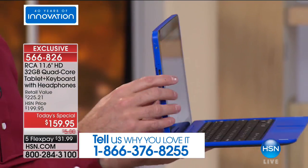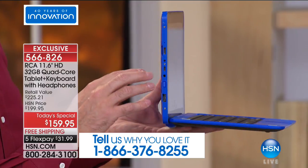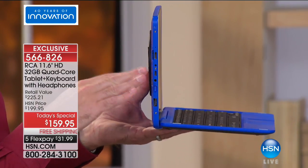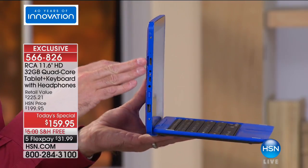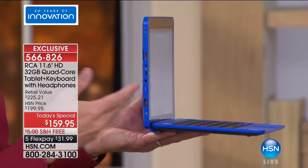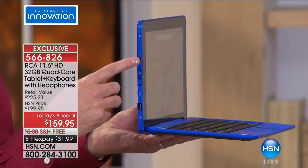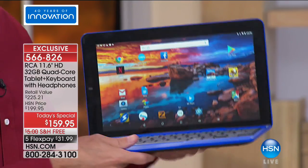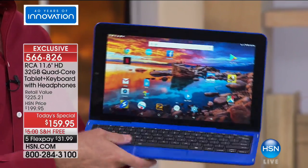There's a micro SD card slot — expandable memory up to 128 gigs, so you can quadruple the memory. There's a micro USB and a full-size USB, and an HDMI port. It's all built in. What I'd love to do is take a moment and show you some demonstrations.